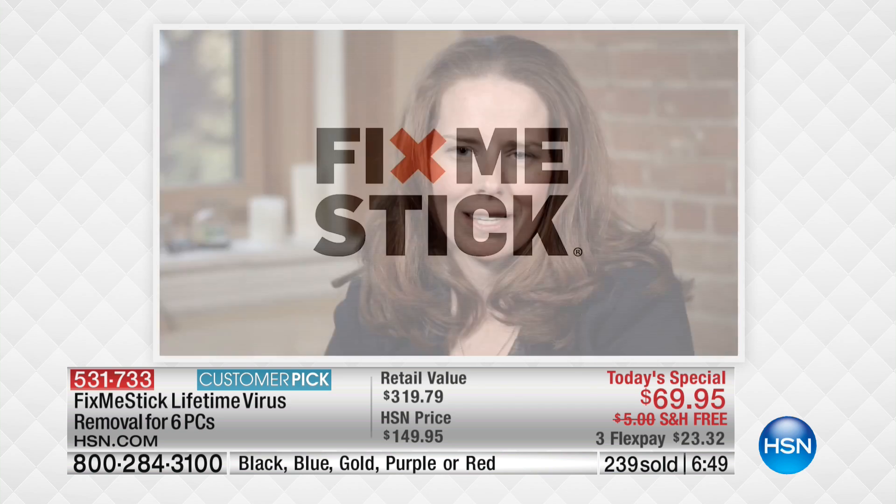I love Fix Me Stick customer service because I can call them, reach another person at the end of the line who's helpful, friendly, and explains things to me in a way that I understand them. When I first started using the Fix Me Stick, I used it on my computers and tried it on friends' computers. Every single one of them had some sort of malware, even though they had virus protection up front, and the Fix Me Stick was able to clear all of them out. I have three kids who are always downloading games that can have viruses and really slow down the computer. With the Fix Me Stick, I plug it in and I can fix the problem myself.